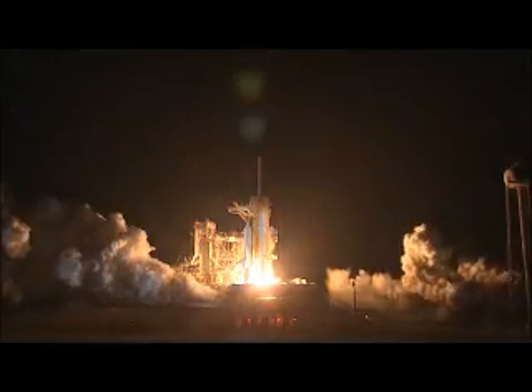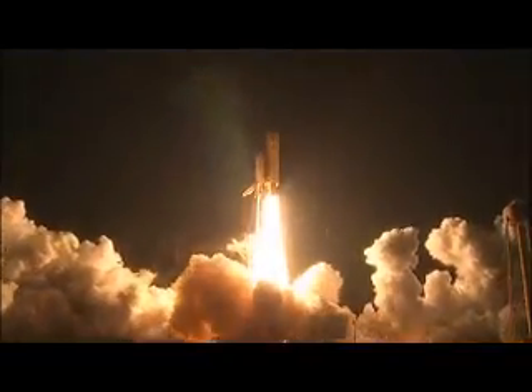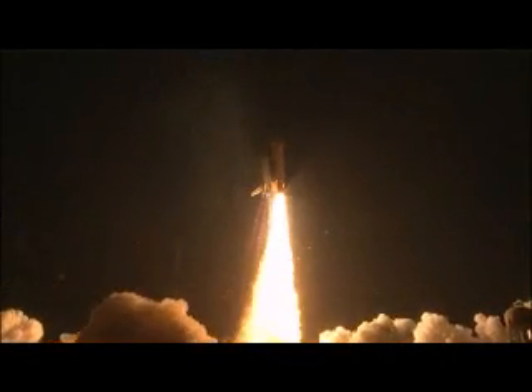Booster ignition and liftoff of Shuttle Endeavour, NASA's final space station module that brings a bay window view for our celestial backyard.